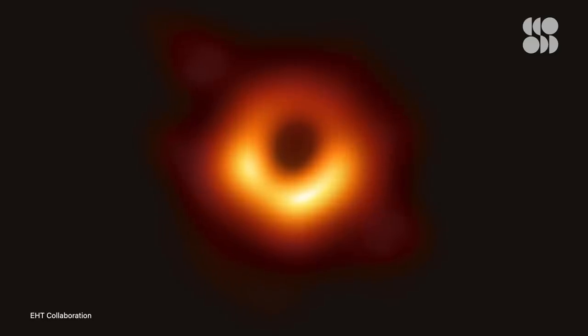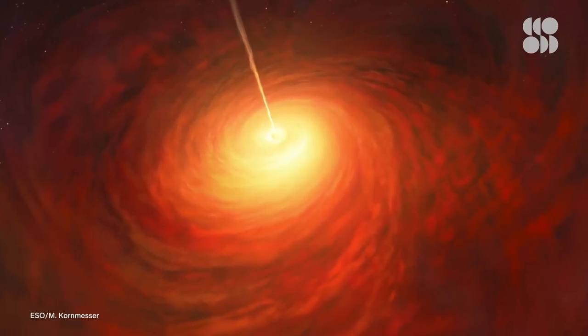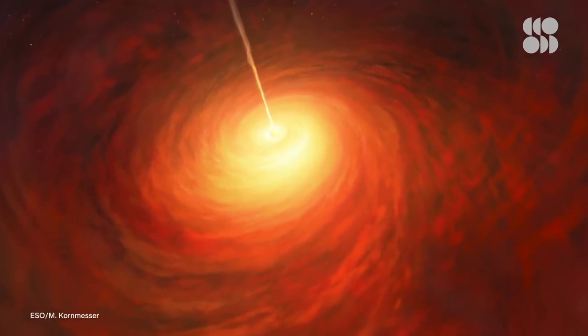When the EHT first imaged M87's supermassive black hole back in 2019, scientists thought the jet was created when the black hole's spin interacted with its magnetic field, but they didn't have any proof.